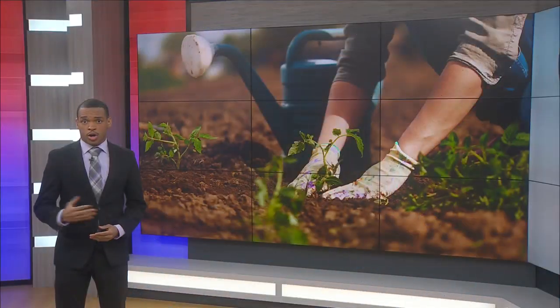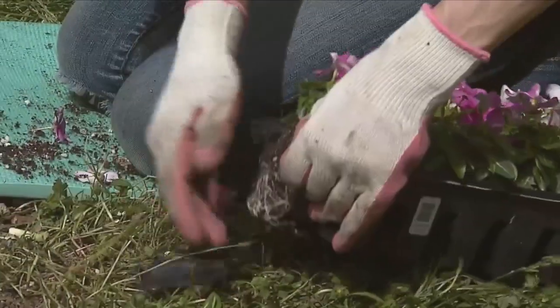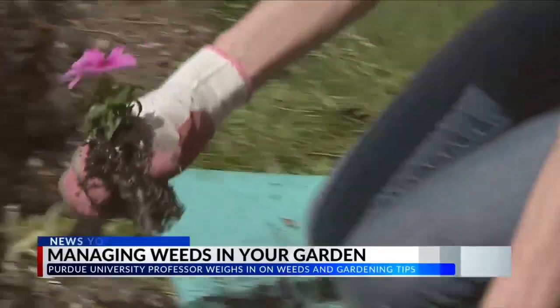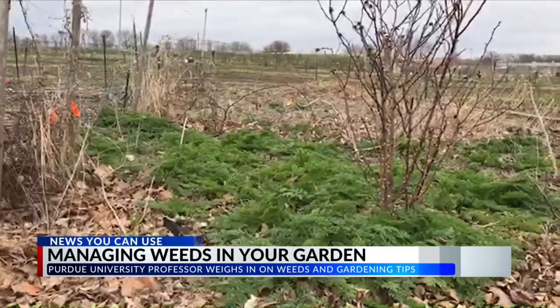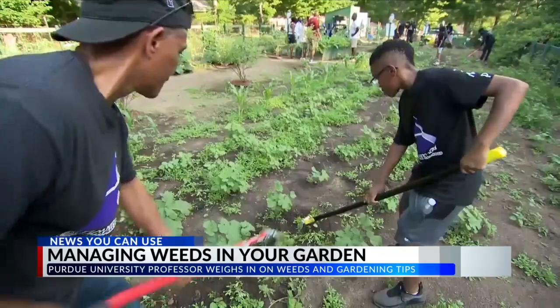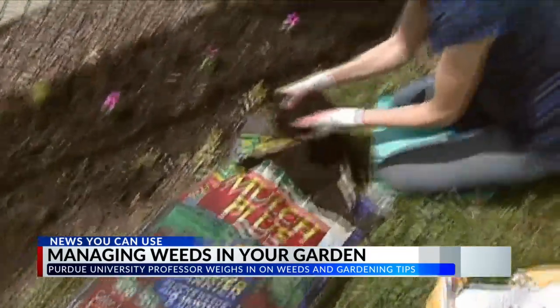As temperatures rise, some gardening experts want you to be aware of proper ways to deal with weeds in your yard. An assistant professor of specialty crop weed science at Purdue University says weeds are inevitable, but you can make gardens a place where weeds have a hard time growing. Weeds can be introduced through the seeds and compost gardeners buy.